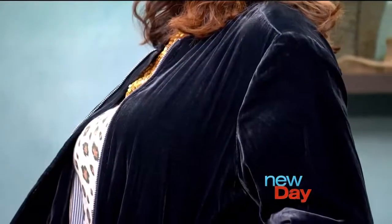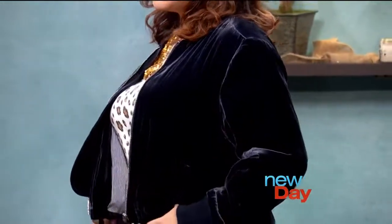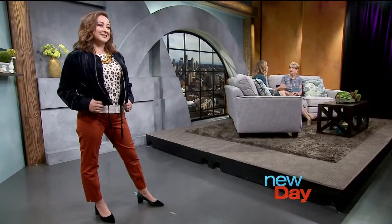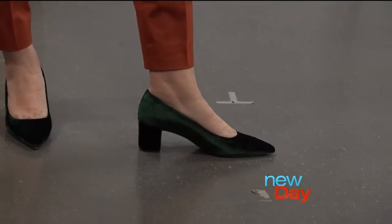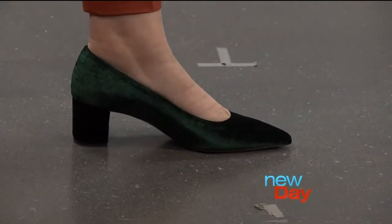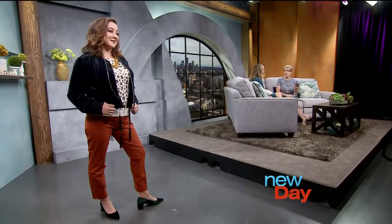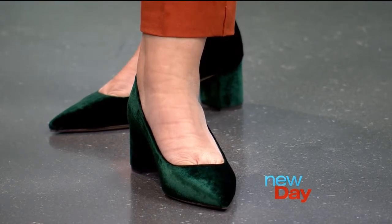Velvet can be styled casually or really elevated — even over a cocktail dress for the holidays. She's also wearing a velvet shoe, so if you want to just dip your toe into this trend, velvet on a shoe worn throughout the holiday season would be gorgeous. The J.Crew shoes right now are very comfortable, with a chunky lower block heel that's walkable — perfect.